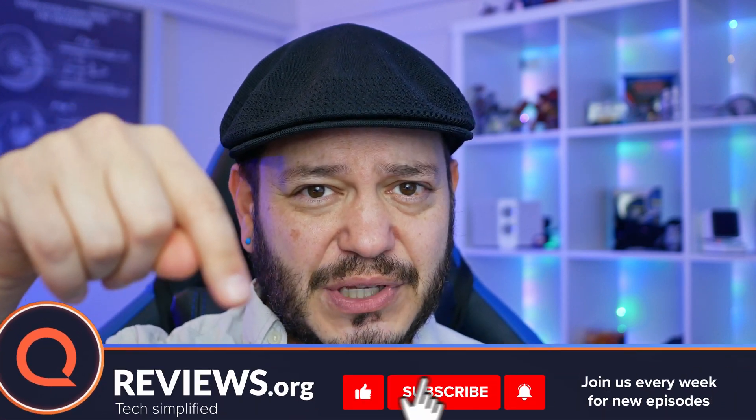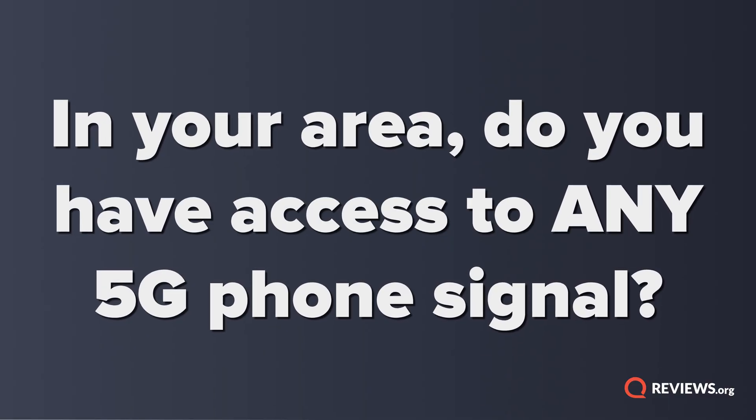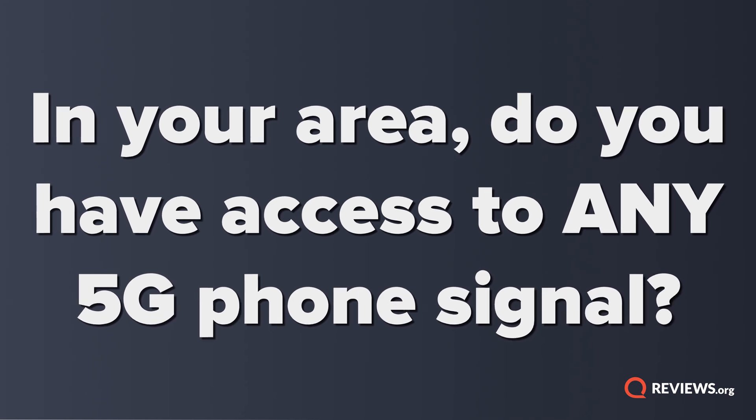Juan Carlos Bagnell here for Reviews.org, and two things to kick off this video. Do that thing with the subs and the bell icon, because this is a rad team and you want to know what's up. And two, I want to see in the comments, in your region, do you have access to any 5G yet? Do a little typing down below.